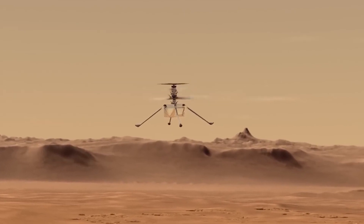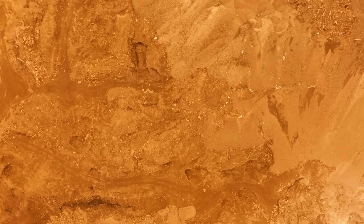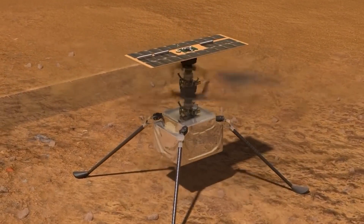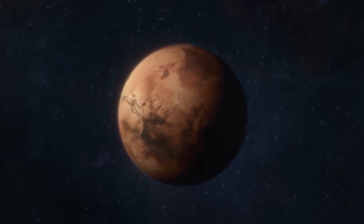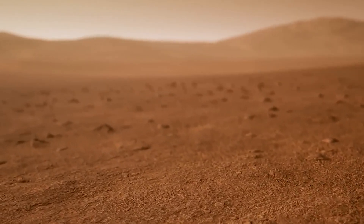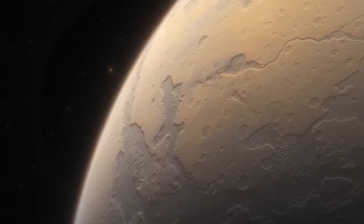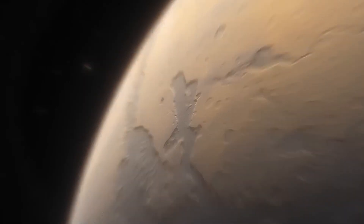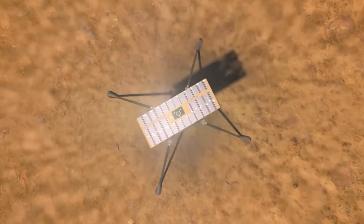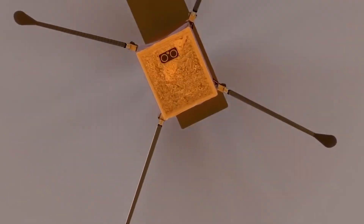Now I know what you're thinking — Mars dust dynamics? That sounds a little dry. But trust me, this is some exciting stuff. For years, researchers have struggled to understand how dust behaves on the dusty terrain of Mars. But thanks to the data collected by Ingenuity's flights, scientists now have a better understanding of how dust moves and settles on the Red Planet. And that's a big deal, because dust plays a crucial role in the planet's weather, climate, and geology. By analyzing the footage and telemetry from Ingenuity's flights, the team was able to measure the sizes and masses of dust clouds during the helicopter's liftoffs, maneuvers, and landings.